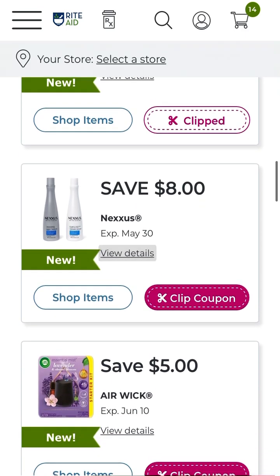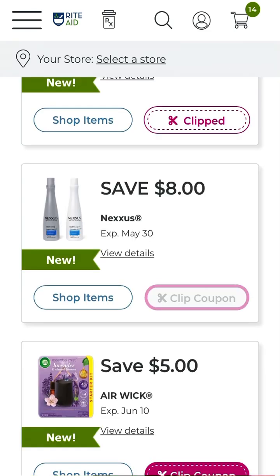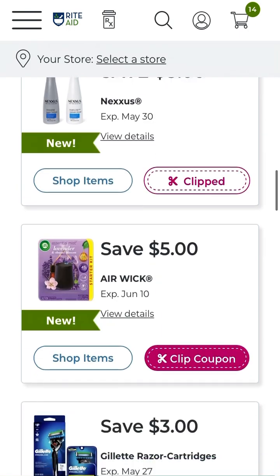This one is save eight dollars off two Nexxus products. It does exclude those smaller bottles that are around five dollars and forty-nine cents, so don't get your hopes up thinking you're going to get a great deal on the cheaper Nexxus — that's not going to work. You're going to have to investigate your store's prices, as store prices do vary.